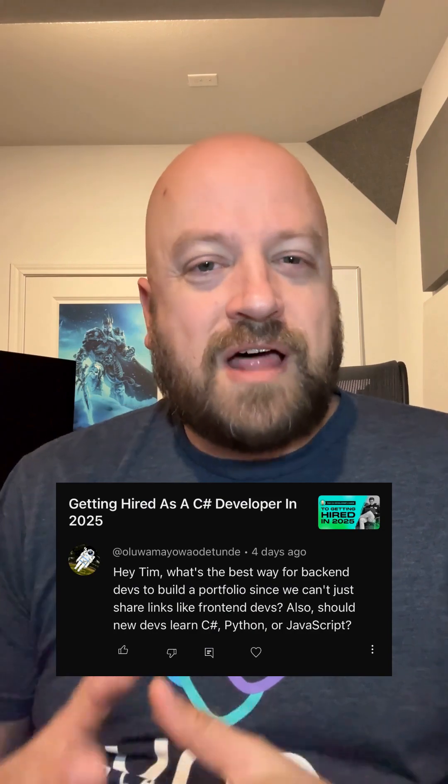What's the best way for a back-end developer to build a portfolio? Well, you have a lot of the same abilities as a front-end developer. I know it seems weird because a front-end developer can give a link to a website and say, hey, run this — but you can still do very similar things with a back-end system.